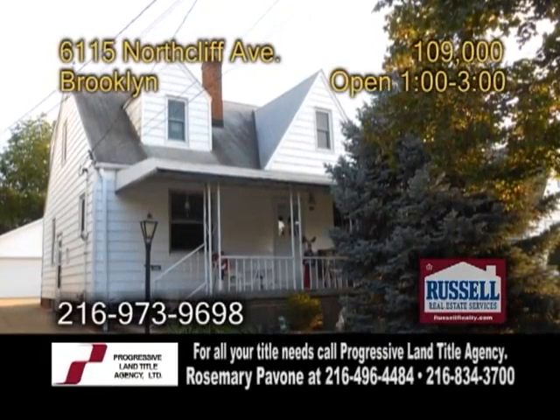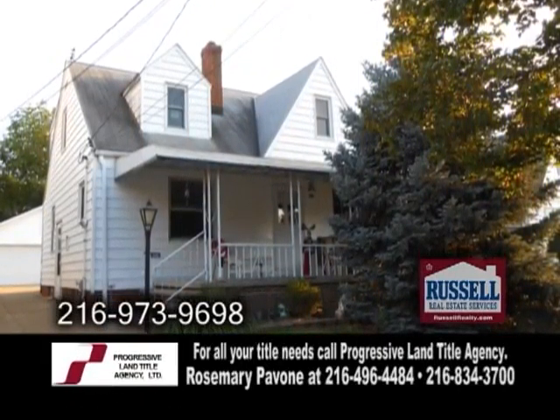New to the market in Brooklyn. Just listed, this home offers four bedrooms and two full baths.